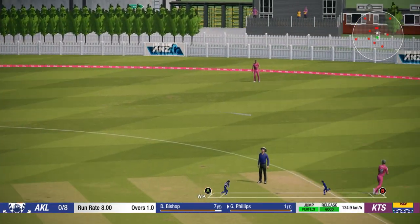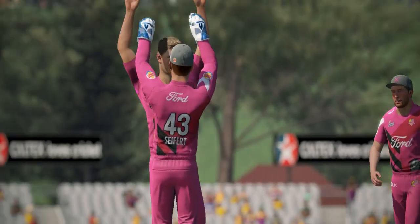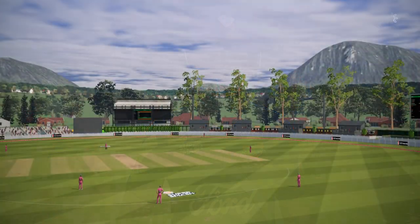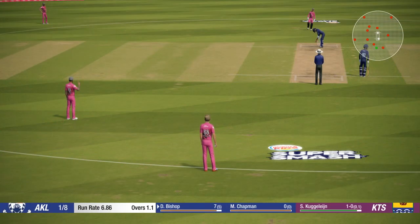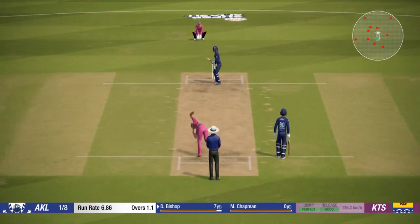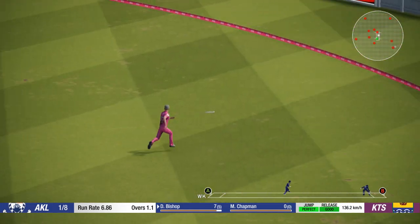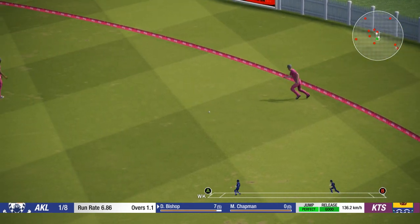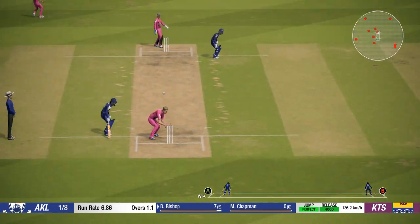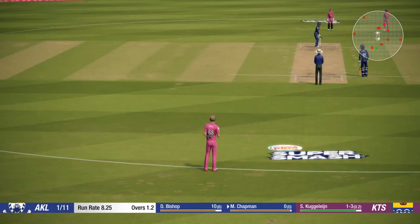Yep! Catch it! Nothing hard about that one — easy catch. The new batsman will be down at the non-strikers' end. Yep! Catch it! Very nice throwback there, good fielding. So the new batsman is at the crease.